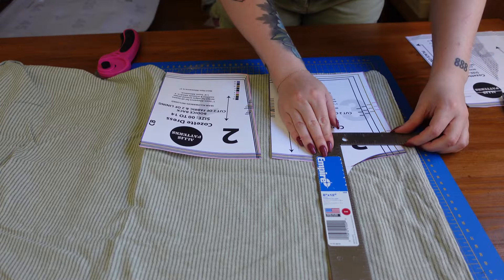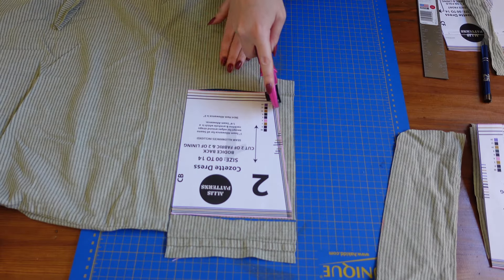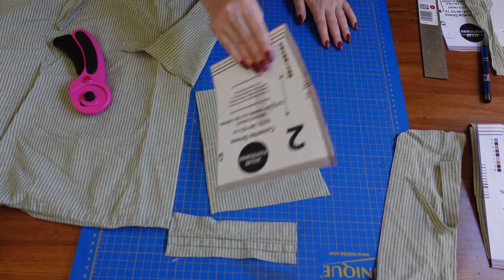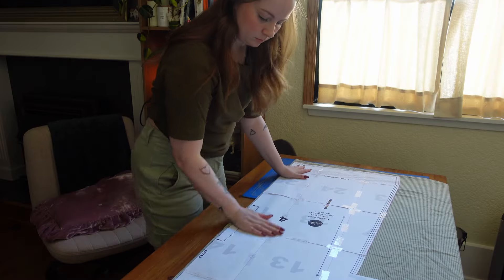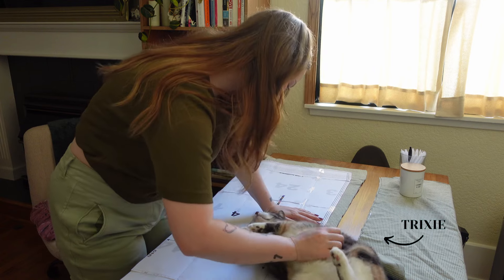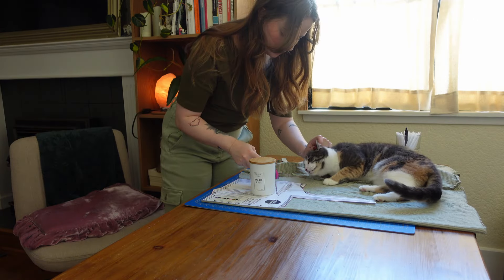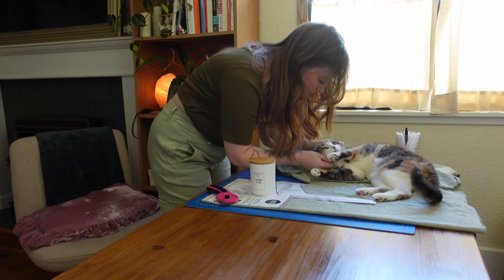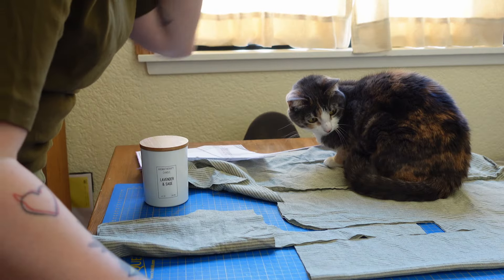I'm going to start with step one: cutting out all my pieces. The Cosette dress straps are actually these really long ties — you can see them in the image. They flow behind you and I love them, but they are not practical. I can see myself getting them stuck on things. I'm using measurements from the Bridgerton bodice that we made — the strap measurements for that — so I know they're the right length, and we can play with that when we go to fit them.